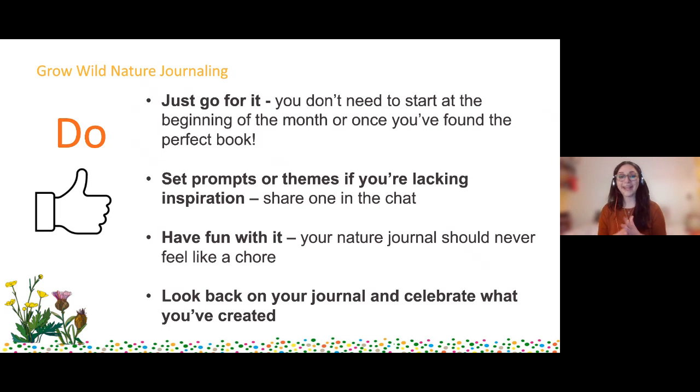Another do: have fun with it. Your journal shouldn't feel like a chore - don't say 'I've got to do this every single day for the next year' because that's never going to work, you'll feel unmotivated and won't continue. Have fun with it and do it when you fancy doing it, but setting a time and a date can help you along a bit. And the final do: look back on your journal and celebrate what you've created. Don't just do it once and never look at it again. Looking at your different pages is really great to see how things interlink, and that's how you get these deeper levels of thinking which really develop your learning and observational skills.